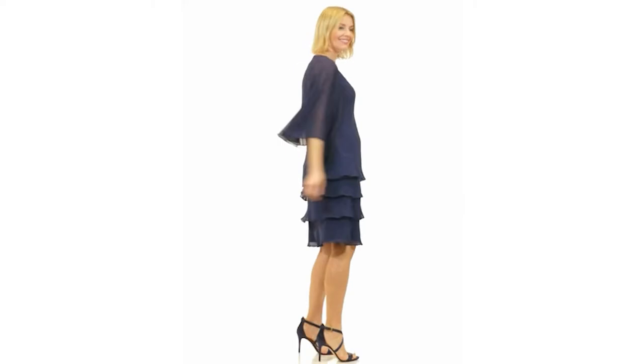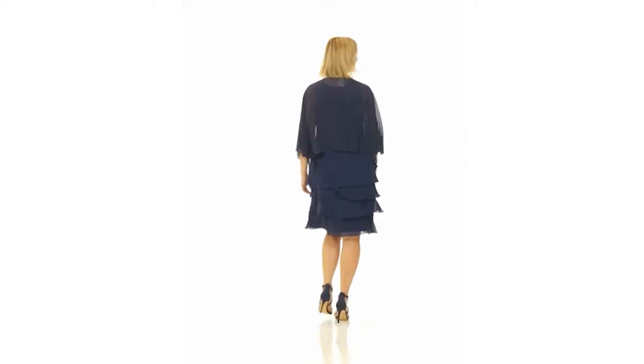This video will talk about crepe and chiffon and the different crepe and chiffon fabrics. This video explores how you can also care for the two materials.